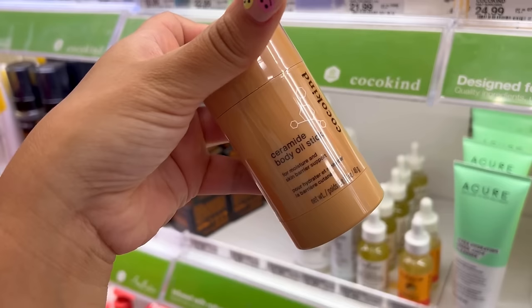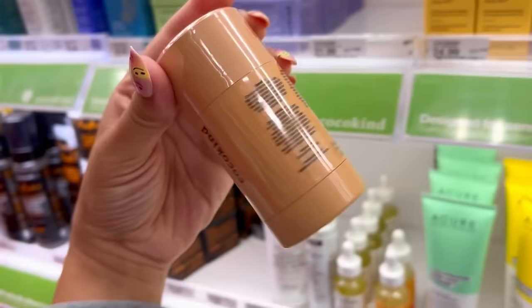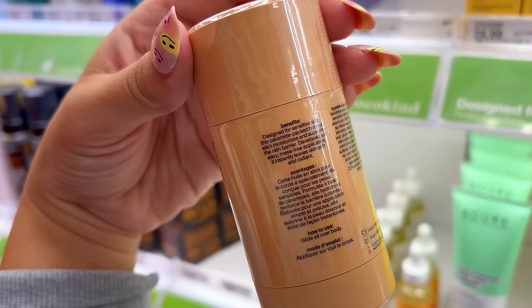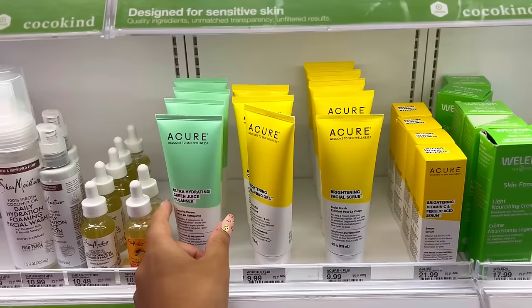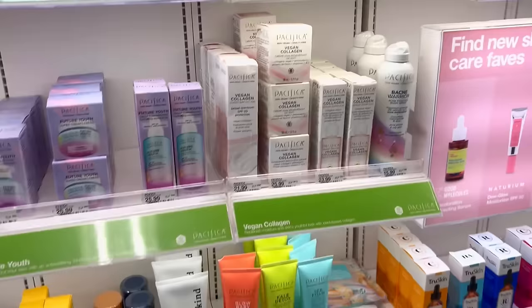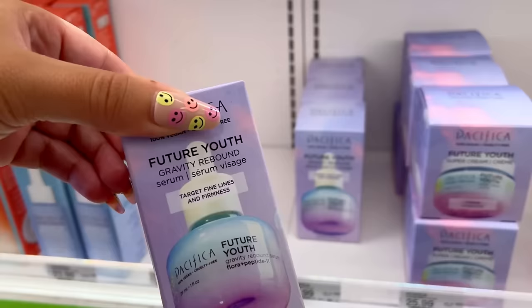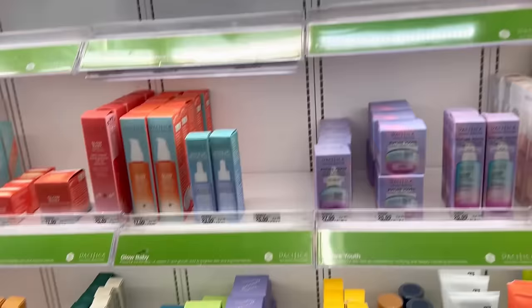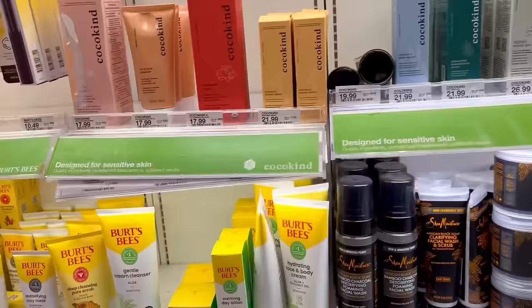Coco Kind has a Ceramide Body Oil Stick for moisture and skin barrier support — developed for easy, mess-free application, instantly leaves skin soft and radiant. They also have a KP Smoothing Stick and a Cure Ultra Hydrating Green Juice Cleanser for $14. Oh, Bacne Warrior from Pacifica — I don't have bacne but I've never seen this. They also have an Acne Fighting Body Spray. Pacifica's future youth line has Gravity Rebound with a Super Cream and an SPF. This stuff could have been here for a while and I just didn't notice.